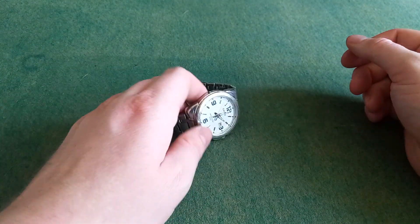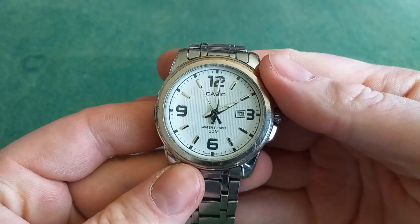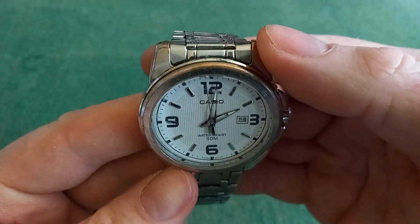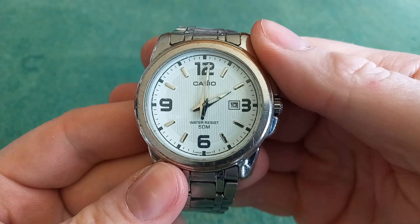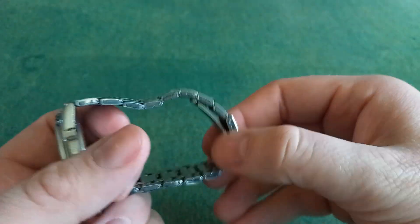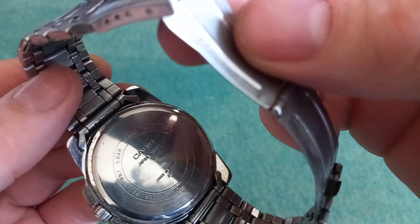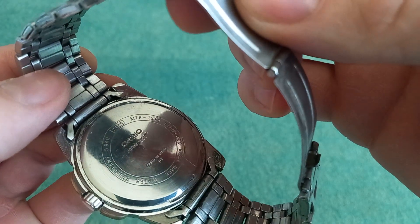Hello and welcome to Why Not Watch. So I just got this — I found it used, which we can also see, it is not new. It's a Casio MTP1314.